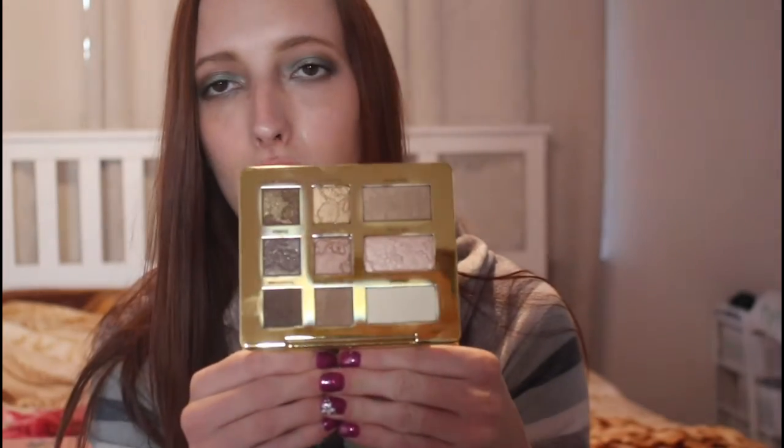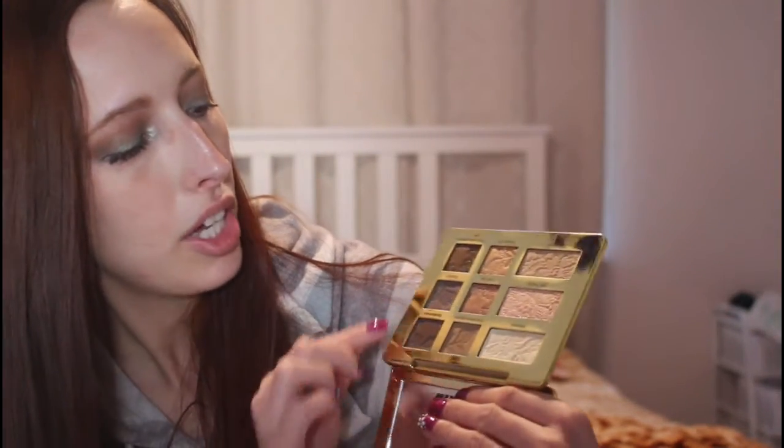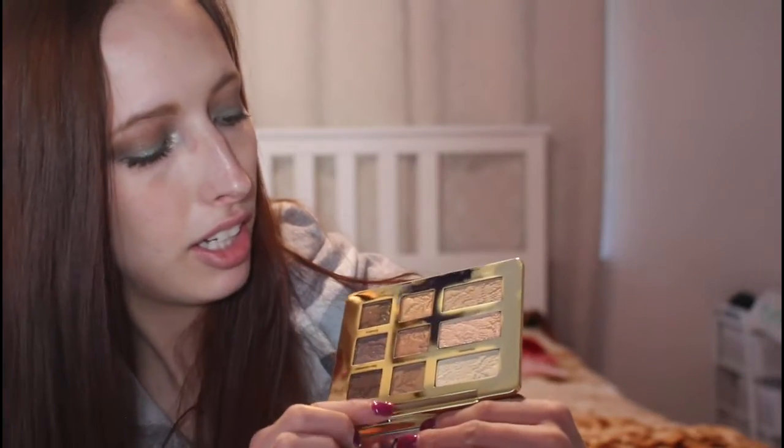An older one but still a good one is the Too Faced Natural Eyes Palette. You're definitely going to get more of a natural, subtle look out of it. You've got your deeper shades, your shimmers, your more highlight-y shades, and of course a transition shade. I absolutely love it — definitely something you could pair with a bold red or bold pink look.